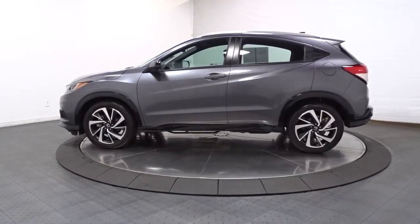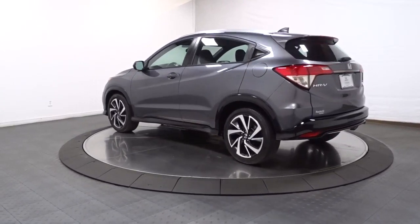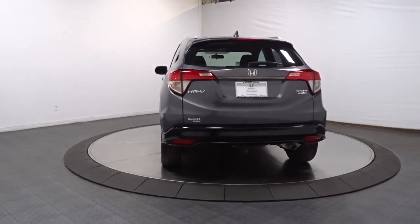Presenting the Honda HR-V — the small SUV that thinks big and bold when it comes to safety, convenience, handling, cargo, fuel efficiency, and infotainment technology.